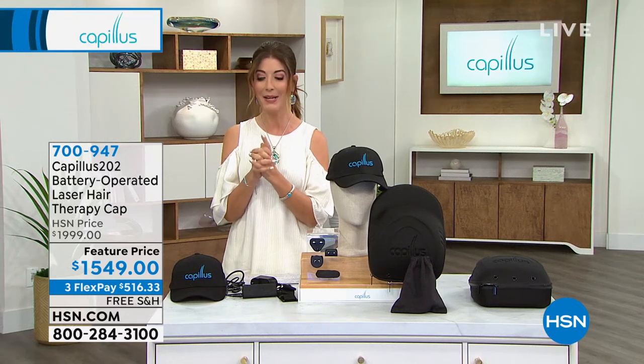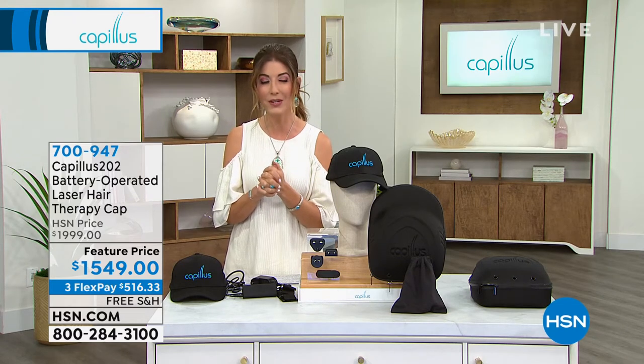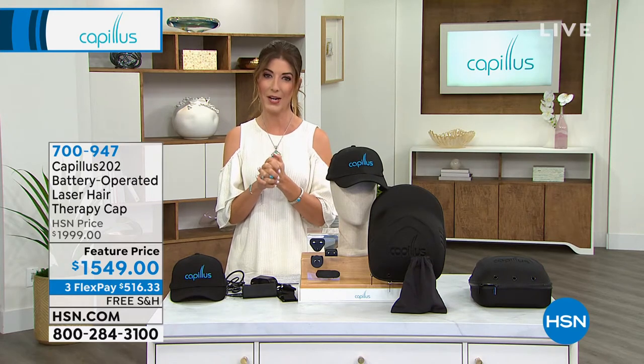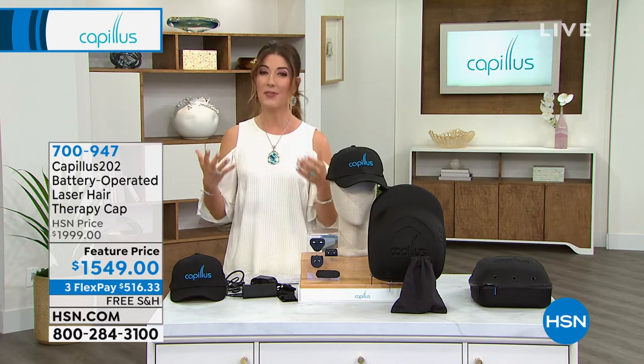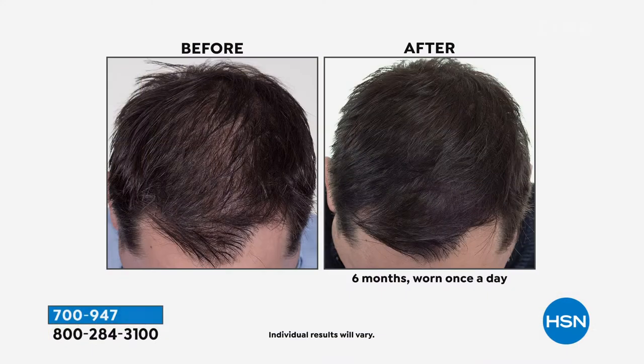I promised you something special, and this is a rare opportunity for those of you who have discovered you've lost hair growth — maybe you're seeing some thinning areas, some bald or thinning patches, that receding hairline, or that part that starts to get a little bit wider.